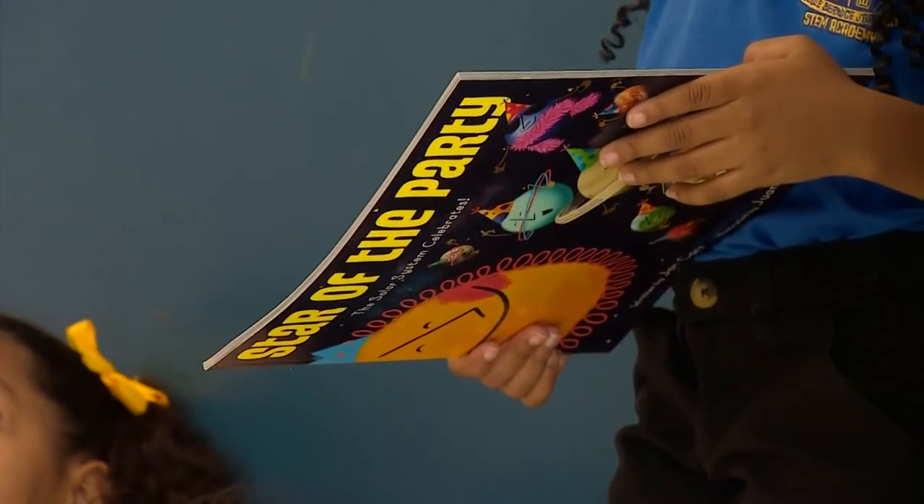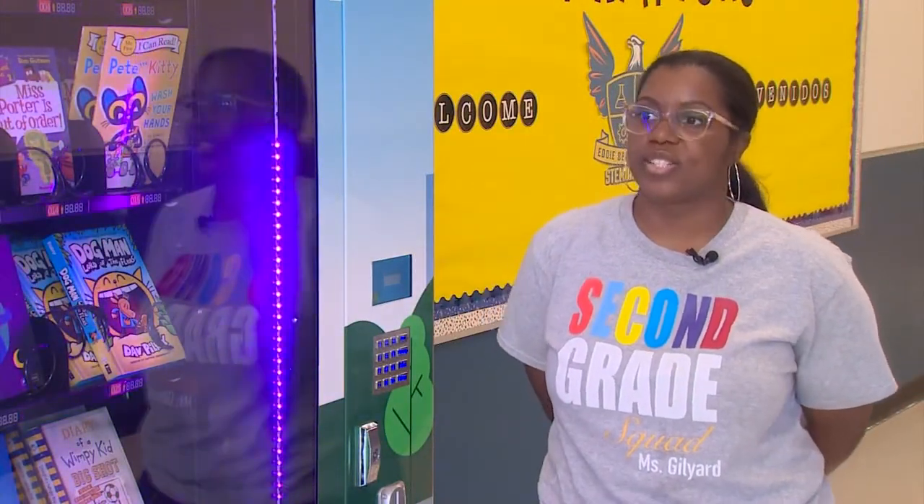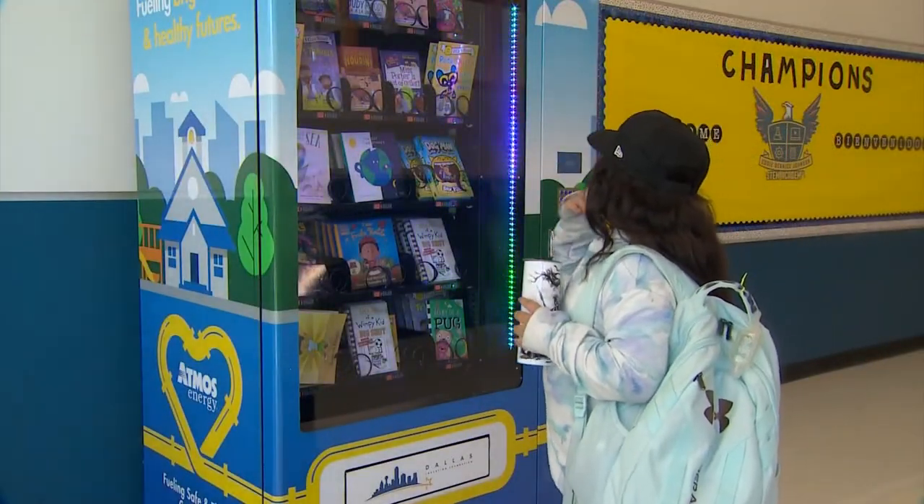The book vending machine has flashy lights and even talks to students as they're browsing the books. I think it's so cool to see a book vending machine where you would normally see soda and snacks and cookies, but to actually see books in there.